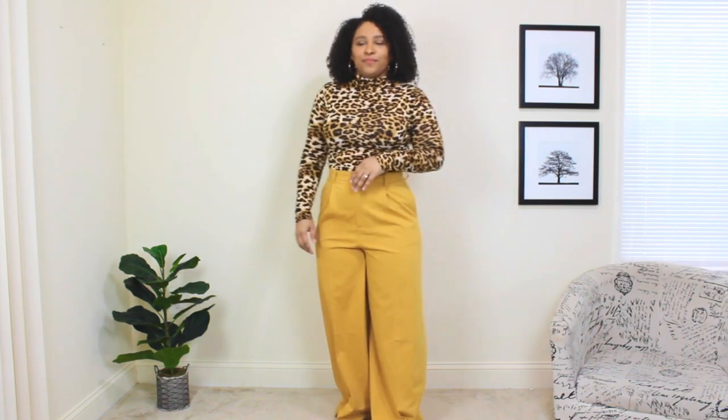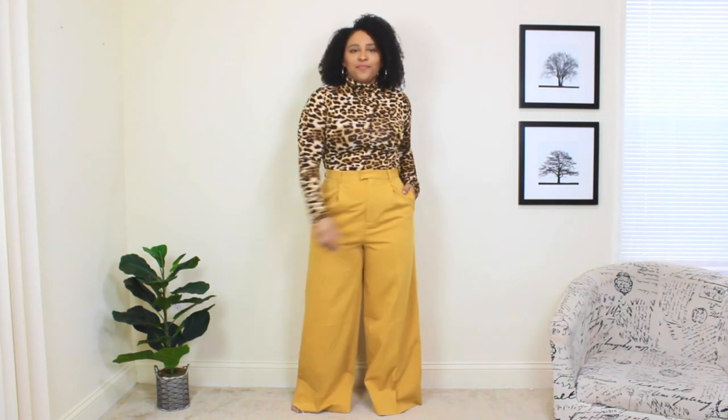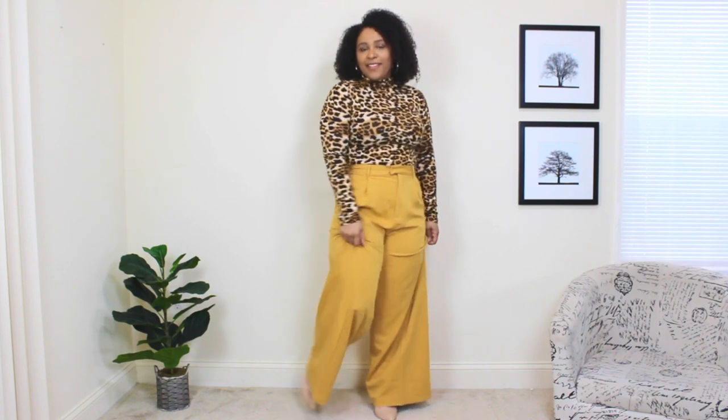For the last trench coat outfit idea, I'm starting off with a pair of yellow trousers paired with a leopard print top. I love the color of these pants — it's one of the colors of the year that Pantone announced. As you can see, I'm playing around with lots of color and print. I'm going to be adding a black trench coat, which is the reverse of the last look — this time the outfit stands out and the trench coat is more plain and simple. Before adding the trench, I'm adding a pair of nude booties.